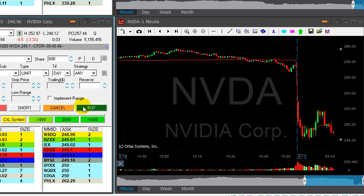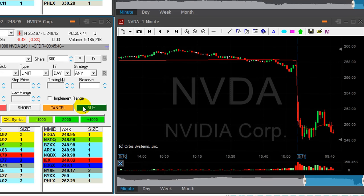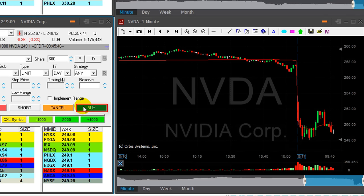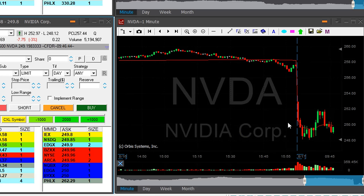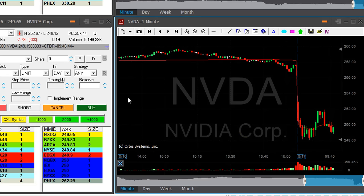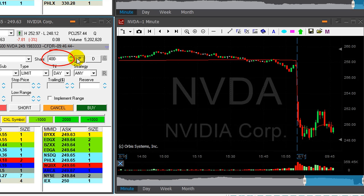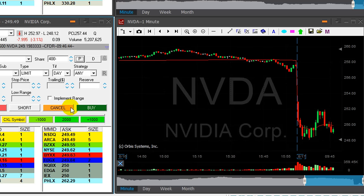Nvidia didn't move much. It's very close to my entry point and I think I want to reduce some size. I had 1,000 shares short — I'm going to reduce 600 if it moves up now. I reduced a very small size in Nvidia, left just 400 shares. I think I lost maybe 10 cents, but now it's moving higher, so I'm glad I reduced my size.